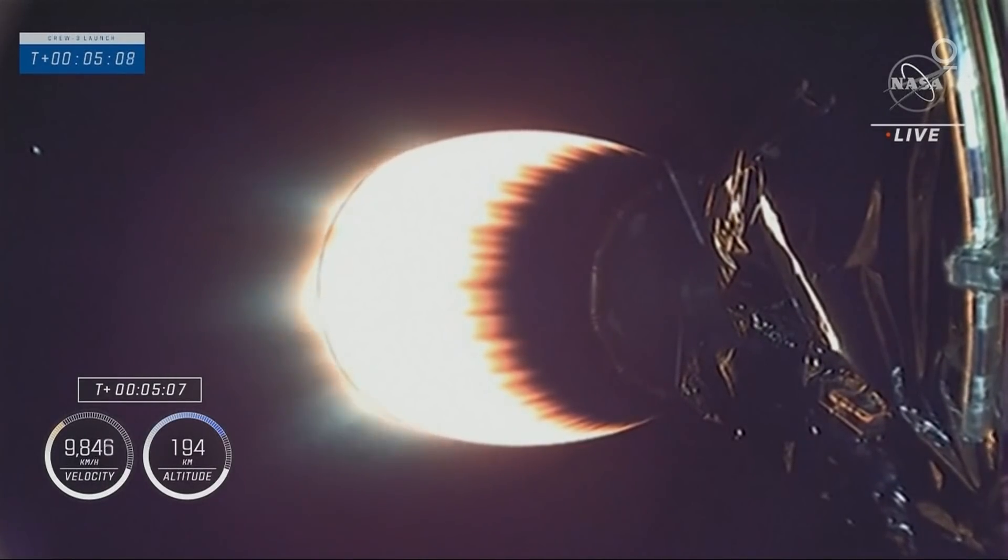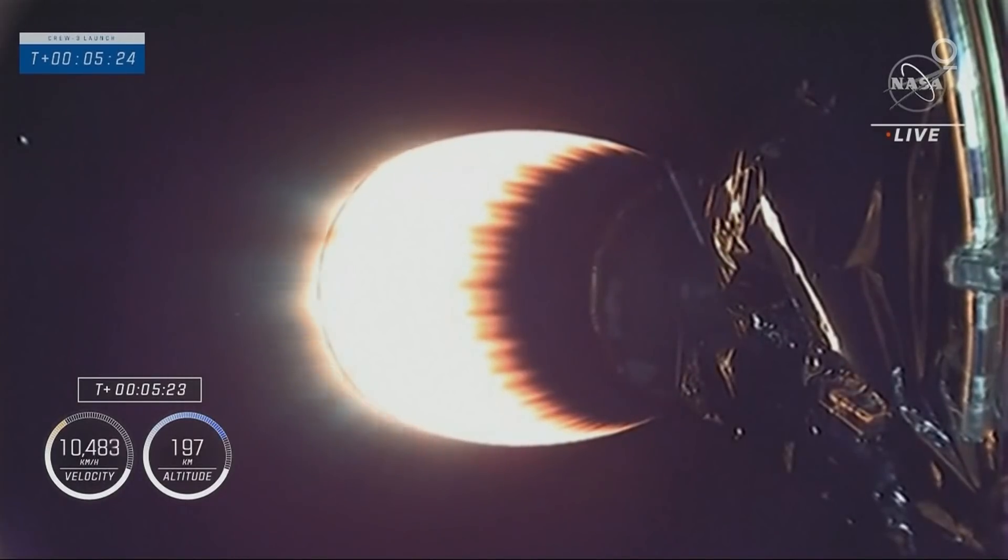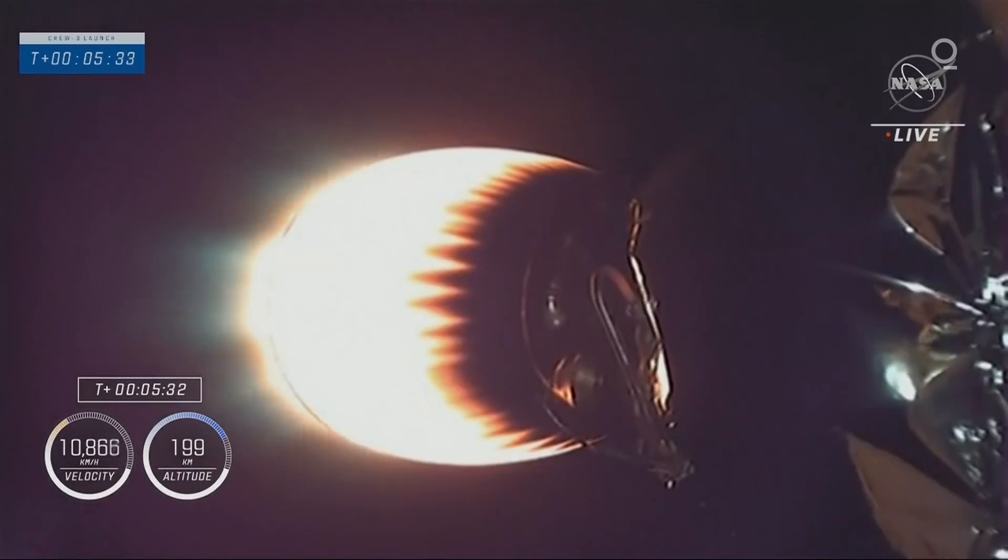Acquisition of signal New Hampshire. The New Hampshire tracking station has acquired the telemetry signal. Five minutes and 30 seconds into flight today, everything is still proceeding nominal.